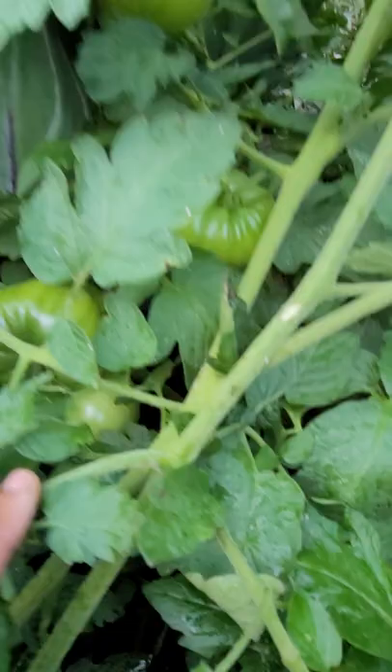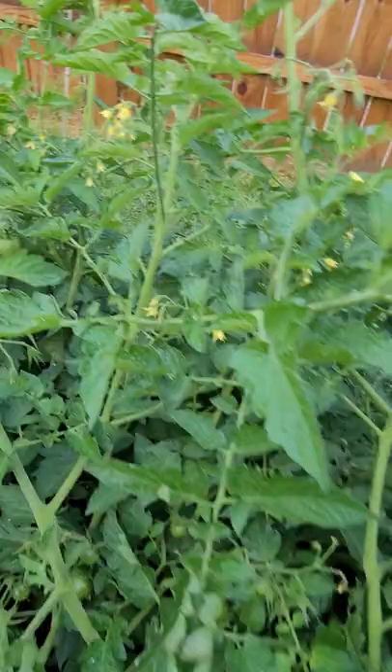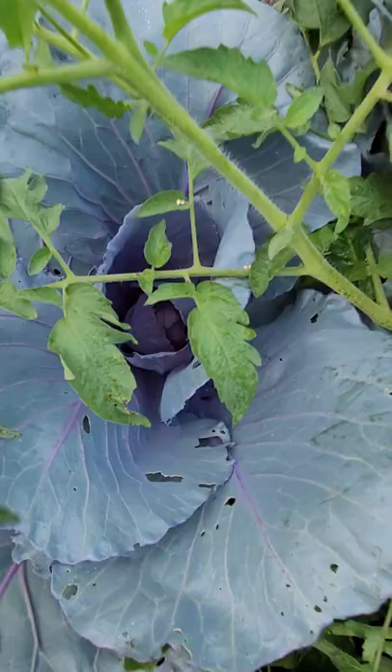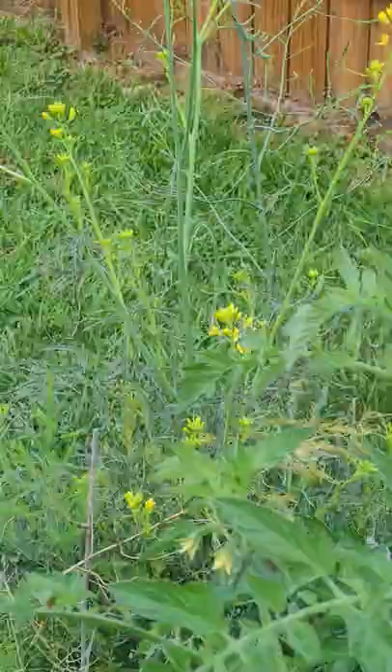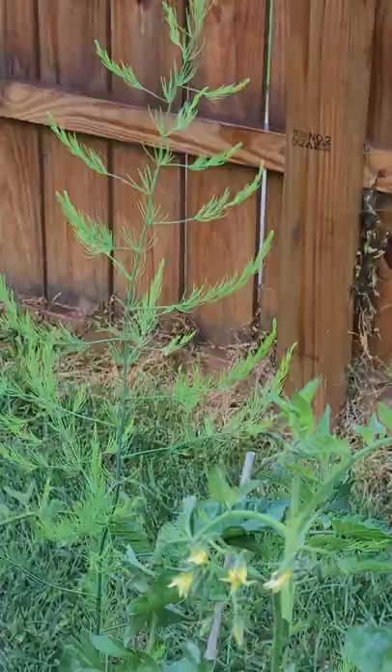And then I've got three nice red cabbages forming. That's an old mustard plant from last year, and then I've got asparagus over there — that ferny looking thing. Okay, but I'm going on a tangent.